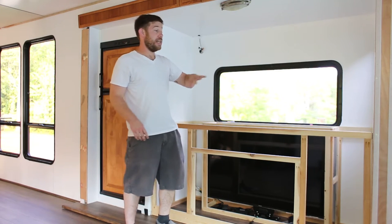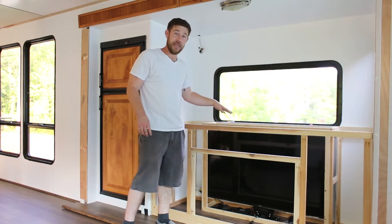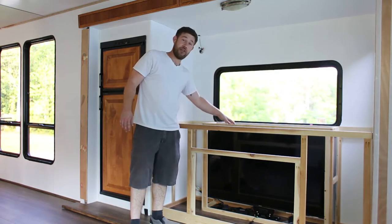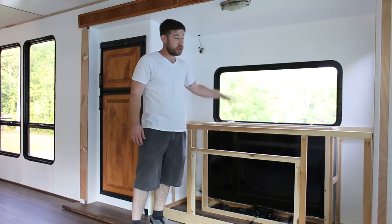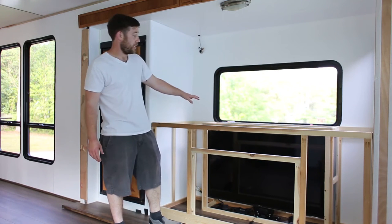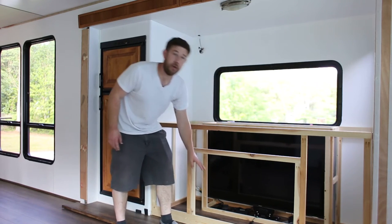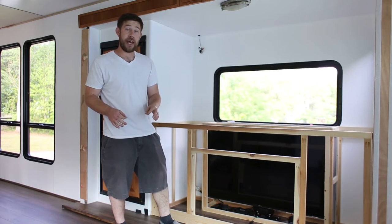So what we decided was that instead of wasting all the space with the dinette booth, we'll go ahead and set up a media cabinet. As you can see back here, we have our TV — it's actually on a lift. Right now we're not running the generator, not connected to power, so I'm not going to run it up and down, but I'll do that in a separate video. The TV is going to be a pretty exciting part of it, but also if you see this open square down here at the bottom, we're going to be putting an electric fireplace in there. I'm really excited about that as well.